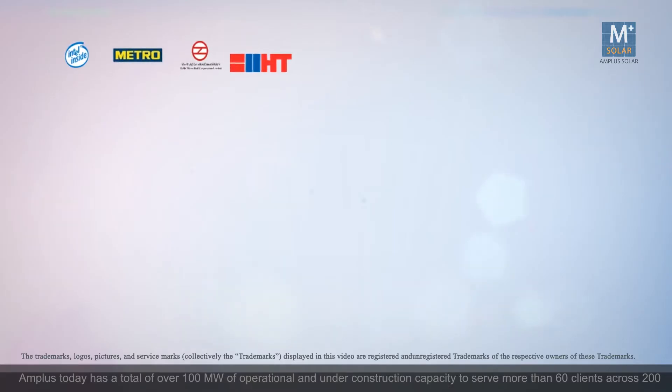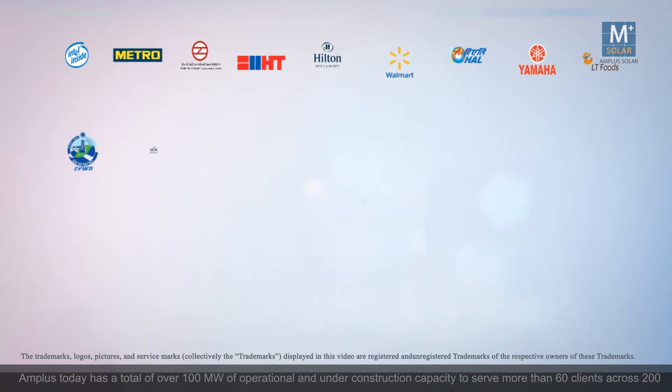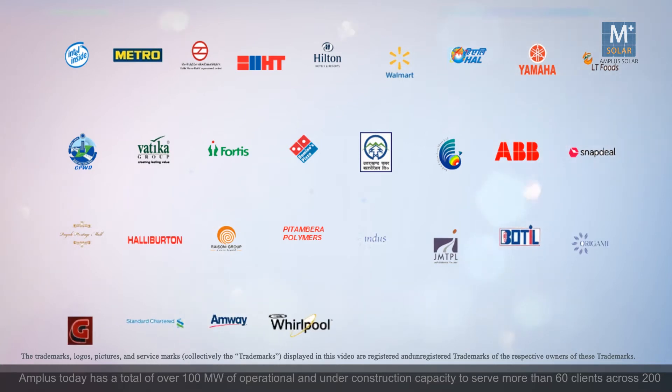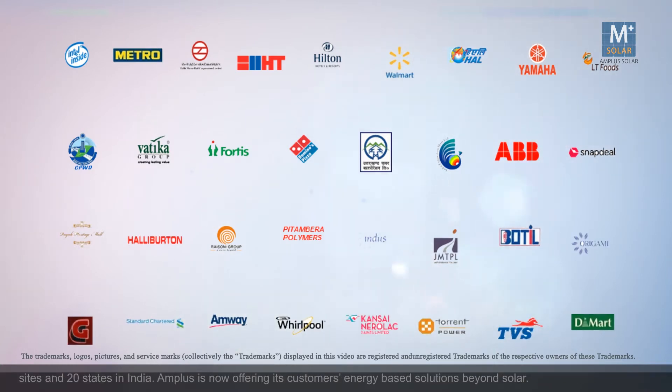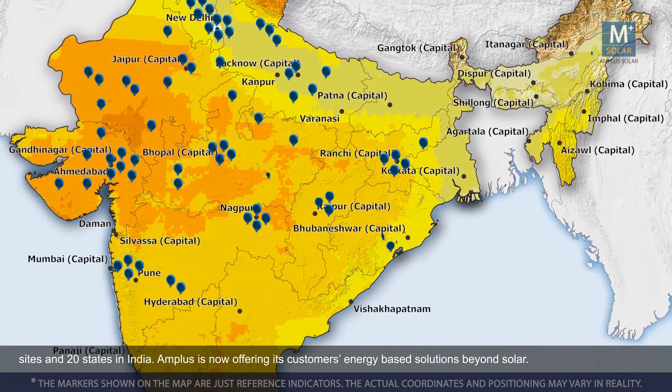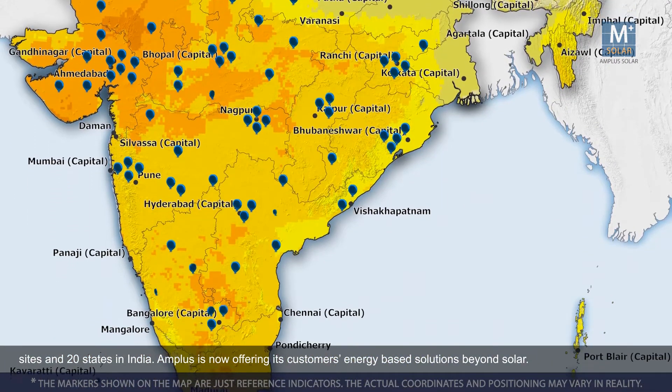When we started at Amplus Solar, we were always wondering about how we can help people meet their energy needs. Amplus today has a total of over 100 megawatts of operational and under-construction capacity to serve more than 60 clients across 200 sites and 20 states in India. Amplus is now offering its customers energy-based solutions beyond solar.